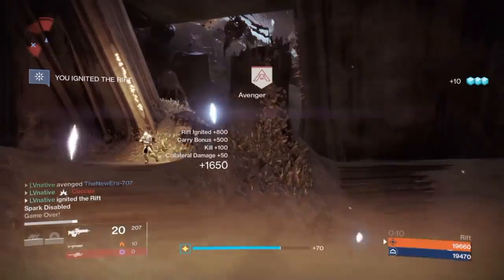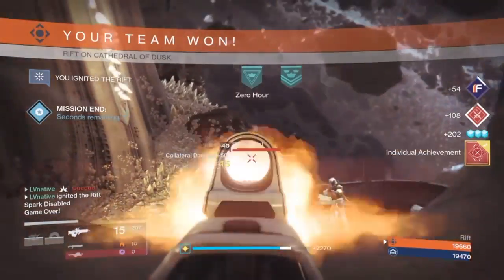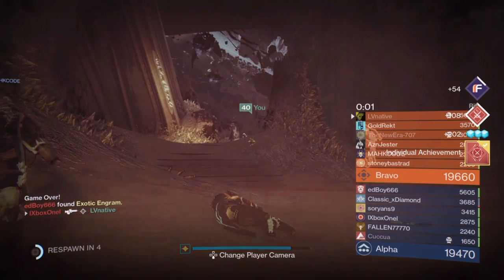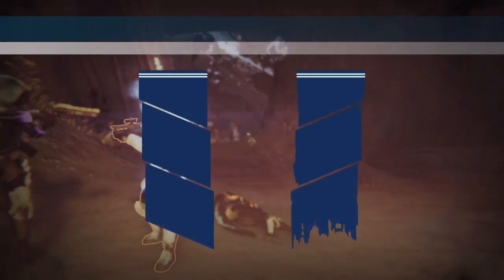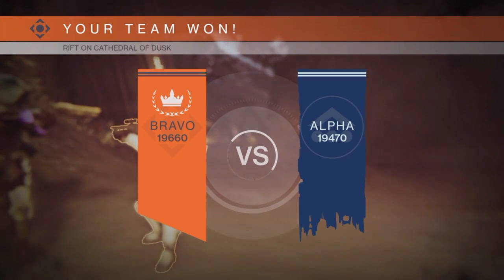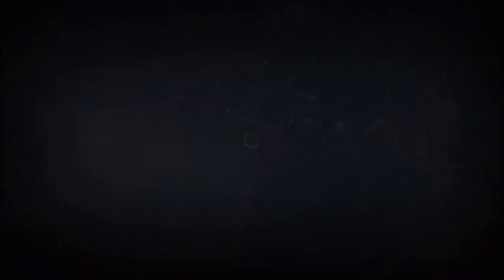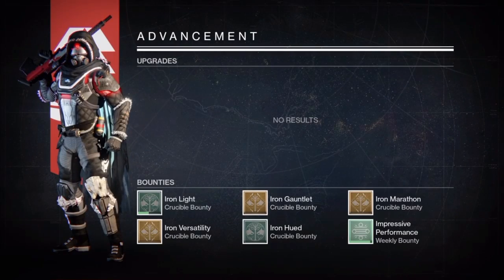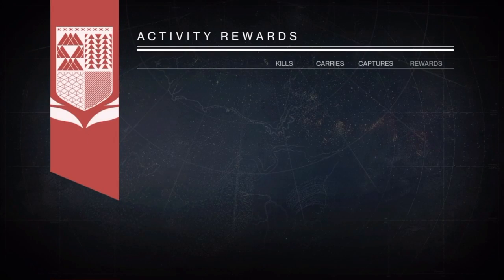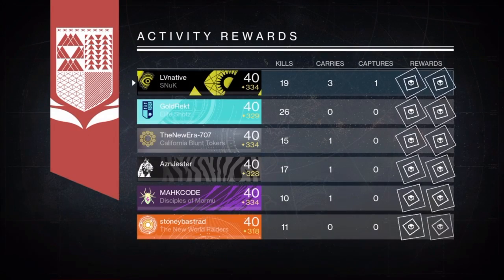Yes! Oh, we get the win as well! Even got the clutch medal. Outstanding. That felt good. Just a narrow win of about 200 points — we will take it. Let's see if we went positive here — 19 kills.